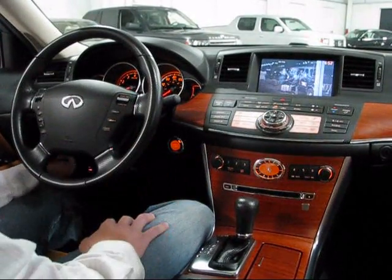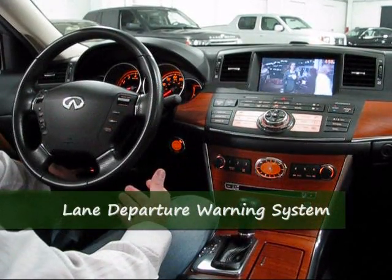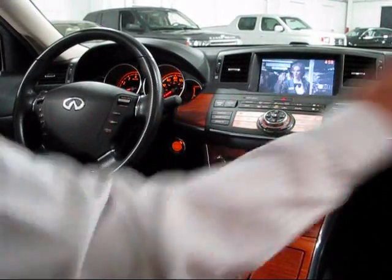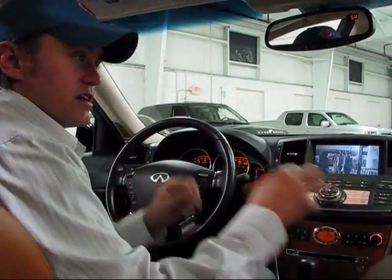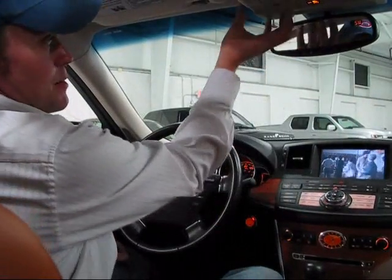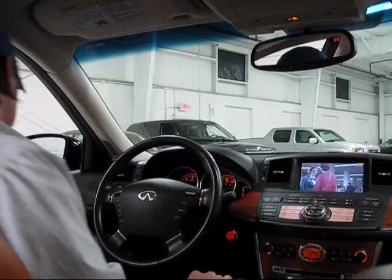VDC is automatically on every time you start the car. You also have a lane departure warning system activated by a button, which is also automatically on at startup. It has sensors on the outside of the car that tell the computer when the car is starting to drift into another lane. There's also a camera mounted up here that assists, which we'll discuss more with the adaptive cruise control.